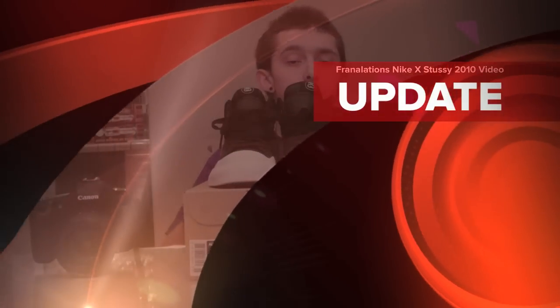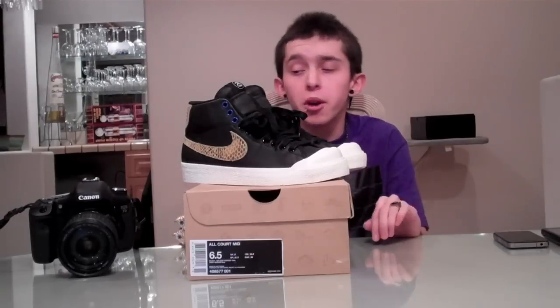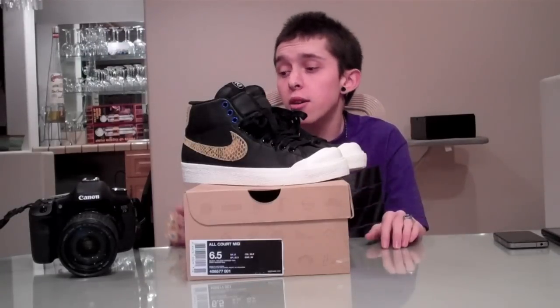What's good guys, it's Franalations here with a really special shoe review. These are the Stussy All-Court collaborations with Nike — definitely a really nice shoe, very well built. I'm actually going to be doing my reviews in a different format from here on out. I shot the review with the 7D and I'll be doing these intros and exits with the flip cam. Let me know in the comments what you think, if I should keep continuing it this way — this way you'll be able to see the shoe a lot better. Go ahead and check out the review right now.